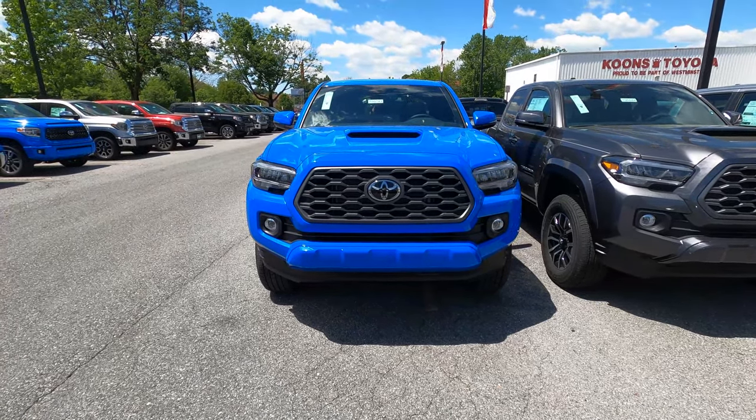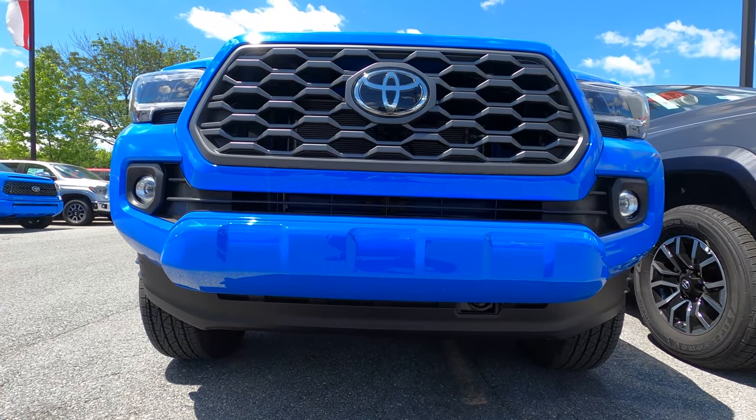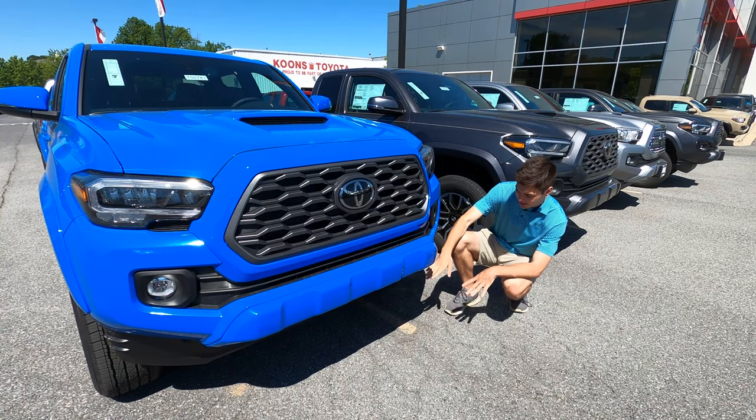Speaking of off-roading capability, you have a pretty good approach angle down here, not too much covering the wheels. You have about nine inches of ground clearance. On the TRD Pro models, you can also get a skid plate, which is nice.